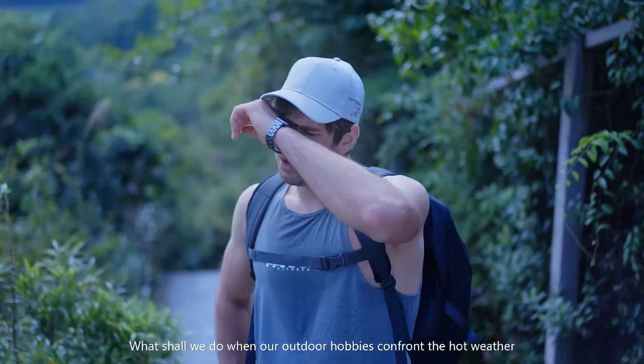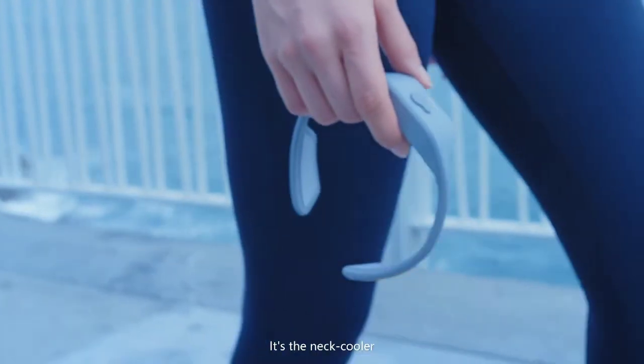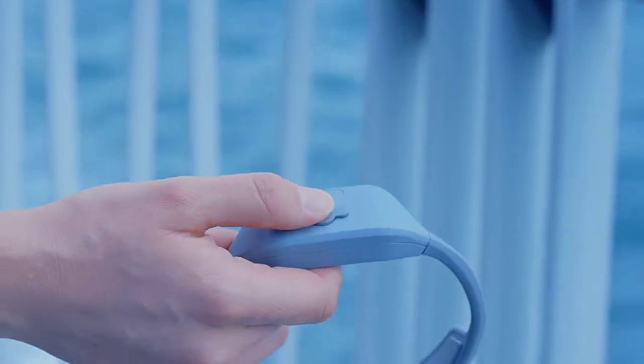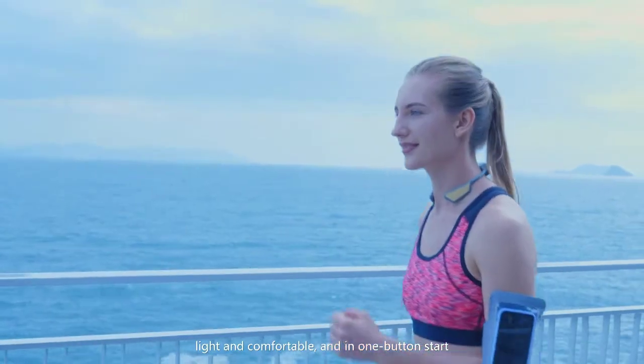What shall we do when our outdoor hobbies confront the hot weather? It's the neck cooler. It's easy for wearing, light and comfortable, and features one-button start.